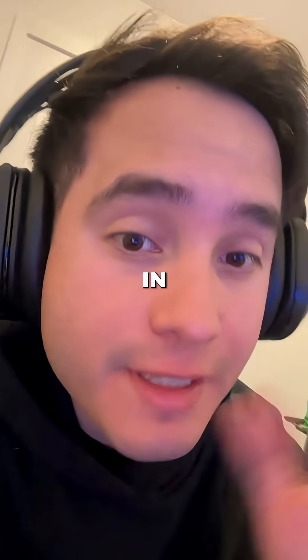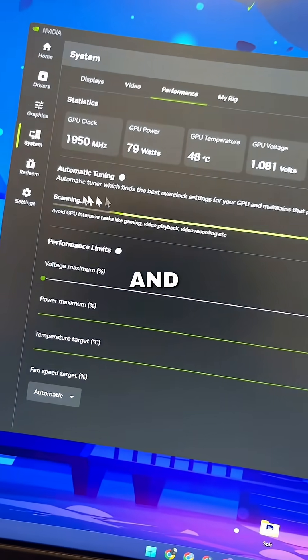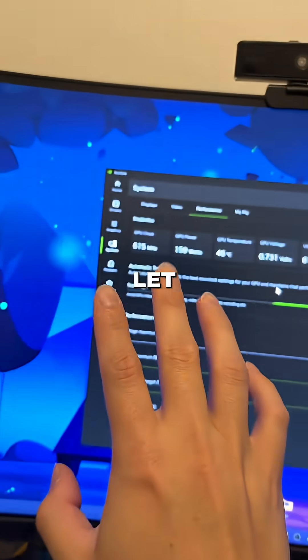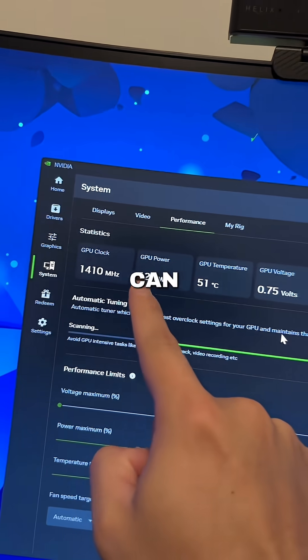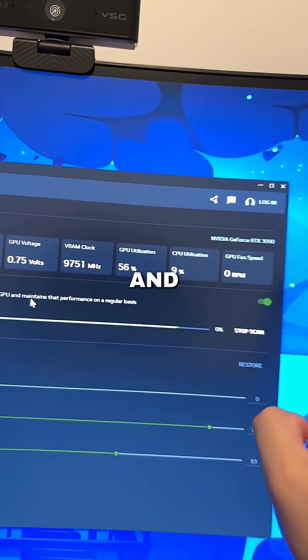Remember, as a disclaimer, you really need to know what you are doing. It's automatic so you are more safe, but still be careful. Turn it on and it's going to start the process — it will scan and check everything. Avoid GPU-intensive tasks like gaming, video playback, or video recording. Just let your PC sit like this with nothing open except the Nvidia app. Here you can see the statistics: GPU power, voltage, utilization, and everything.